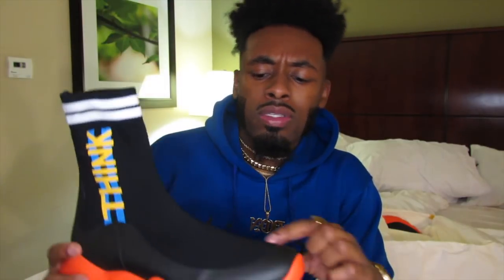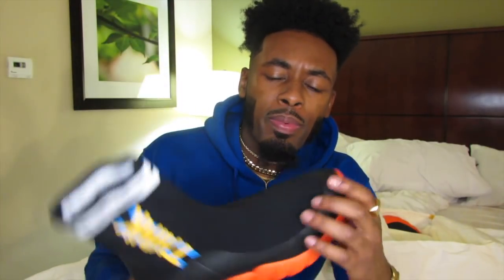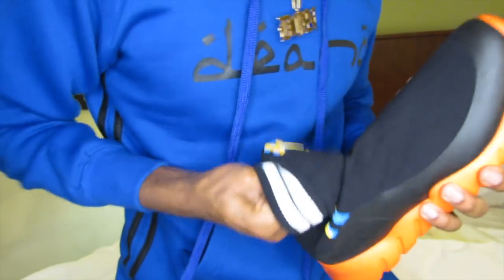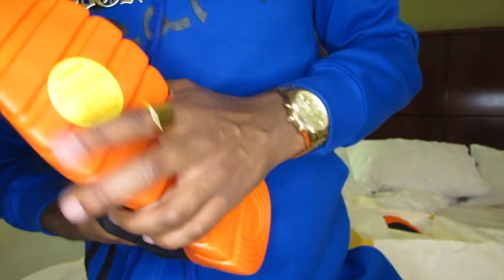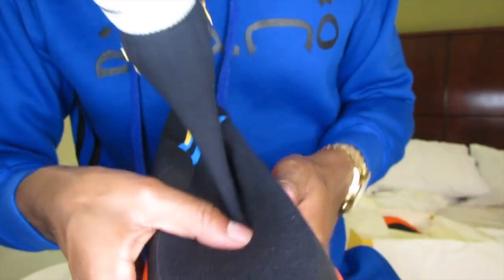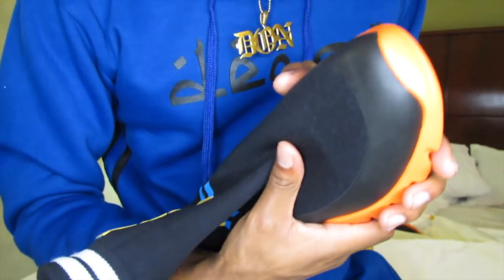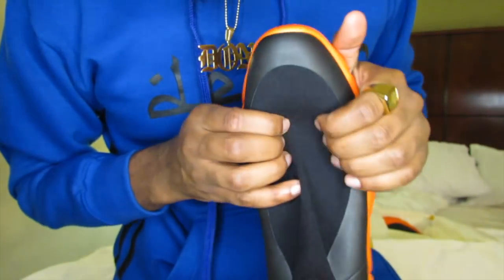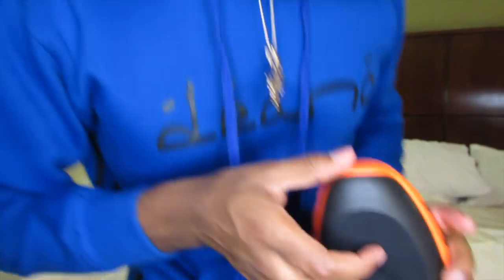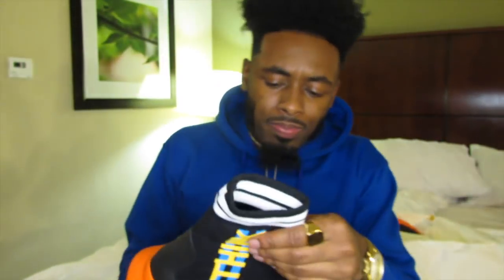I'm noticing something else — it looks like there's some type of toe guard in here. Let me take some more cotton paper out. Yeah, there's some type of toe guard in here. That isn't in the Balenciaga socks, so that's interesting.